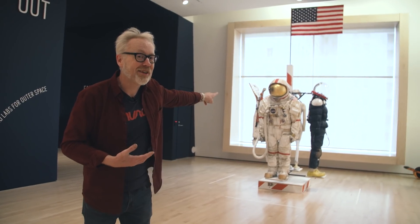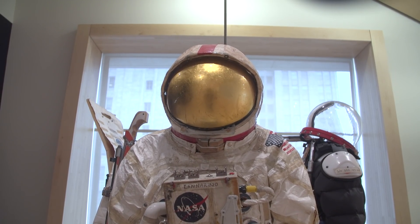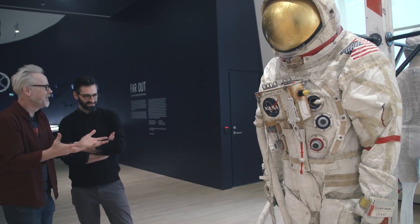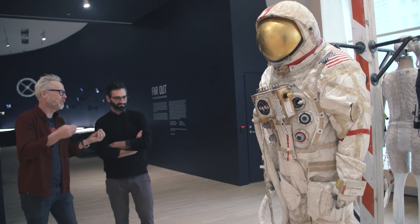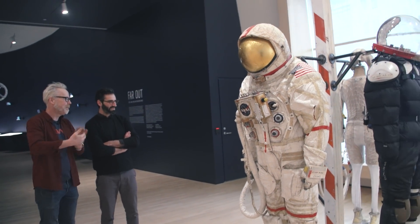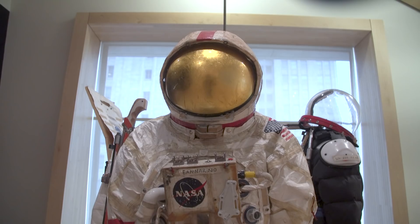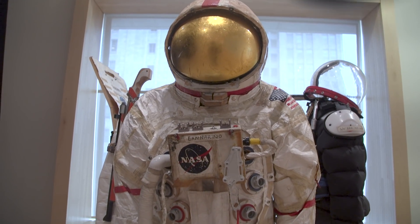Curator Joseph Becker is going to take me on a conversational tour of Far Out, and it's going to begin right here with Tom Sachs' beautiful spacesuit. It's the front piece to the show. So talk to me about why it's the front piece and what it means to the exhibit. Here we have Tom's suit — it's actually called Mary's suit, which is a really nice connection to SF MoMA.